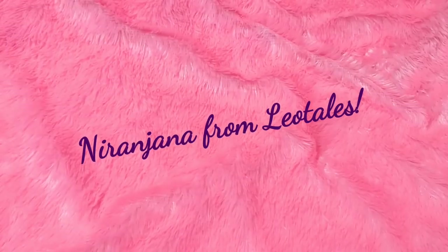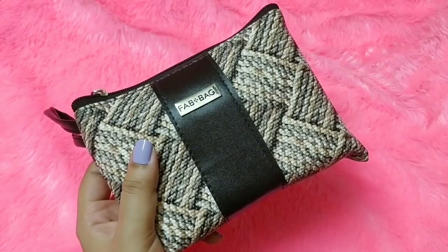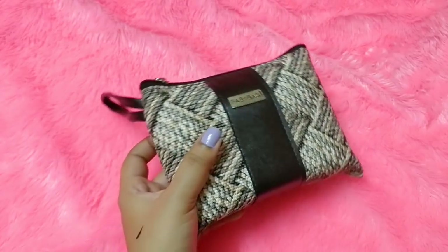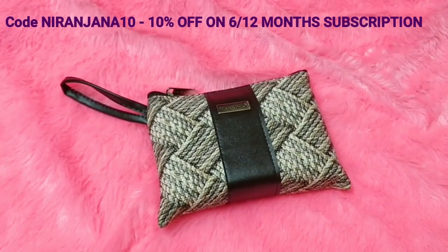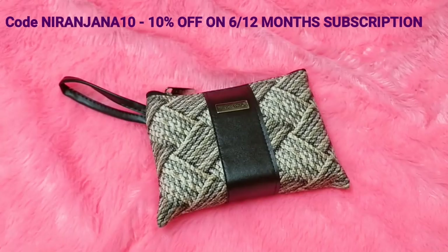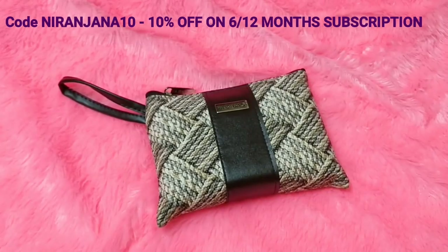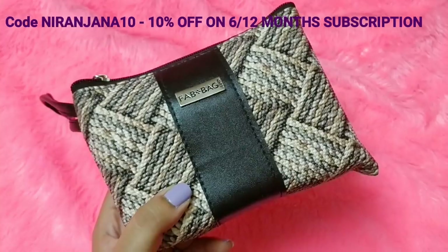Hello everyone, welcome back to my channel. This is Nina Jana from Leo Tales. I just received the Fab Bag for the month of October. Fab Bag is a beauty subscription priced at 599 rupees with free shipping. This month is exciting because there is a set of 10 mini lipsticks which is common for all subscribers, and I'm really excited about that.